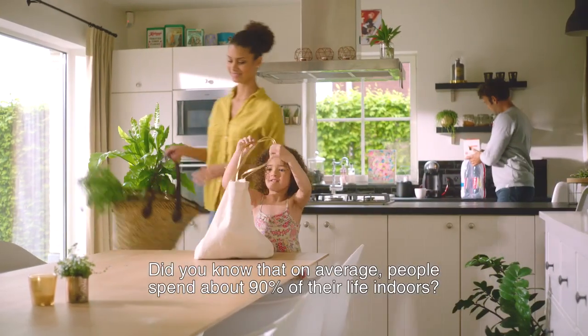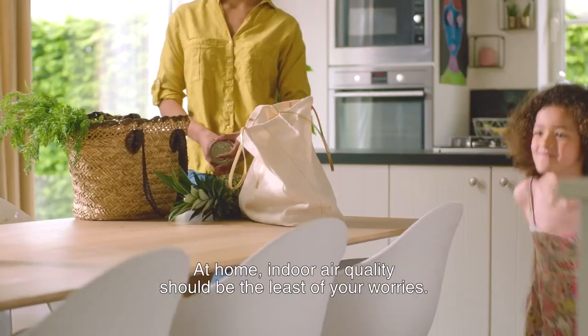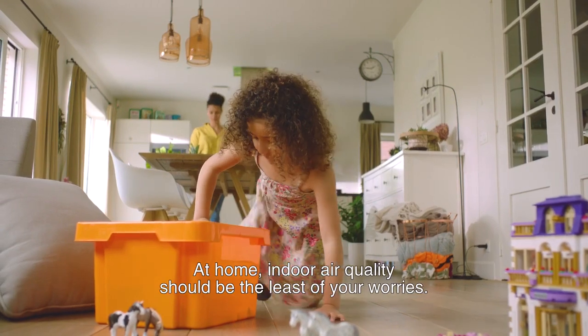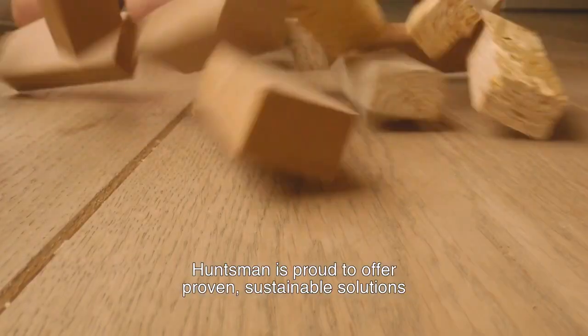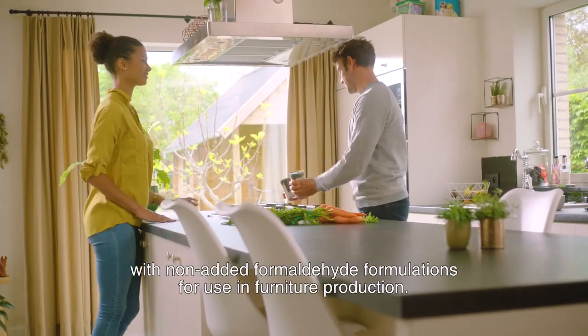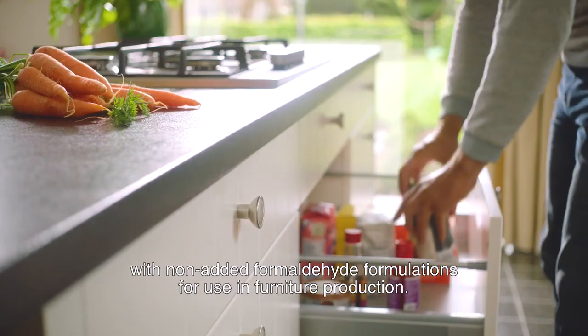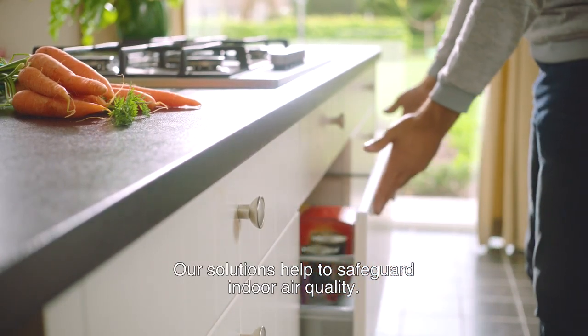Did you know that on average people spend about 90% of their life indoors? At home, indoor air quality should be the least of your worries. Huntsman is proud to offer proven sustainable solutions with non-added formaldehyde formulations for use in furniture production. Our solutions help to safeguard indoor air quality.